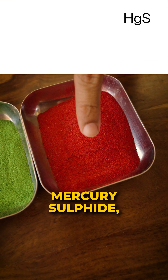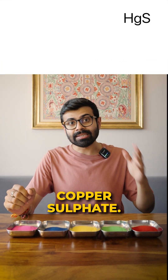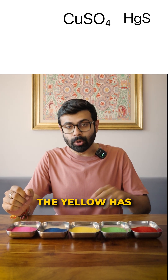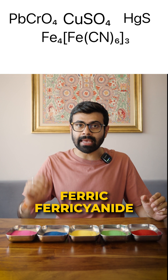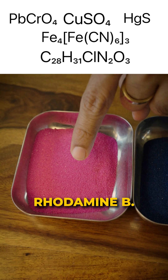The red color has mercury sulfide, the green has copper sulfate, the yellow has lead chromate, the blue has ferric ferricyanide, and the pink has rhodamine B.